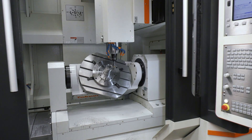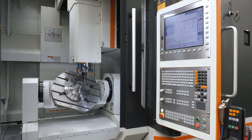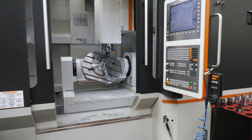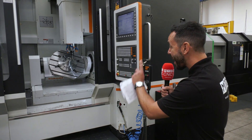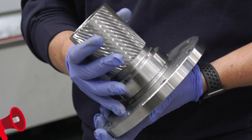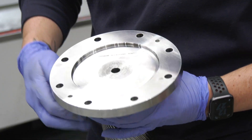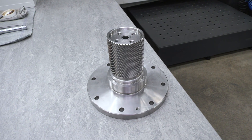On this machine now they're doing multiple operations. Not only that, the accuracy is absolutely second to none with the linear scales — they're producing this component within a thou, but it can actually go down to micron accuracy with exceptional surface finish, and they actually stated it was better surface finish than before. This is one of the parts we're seeing now.